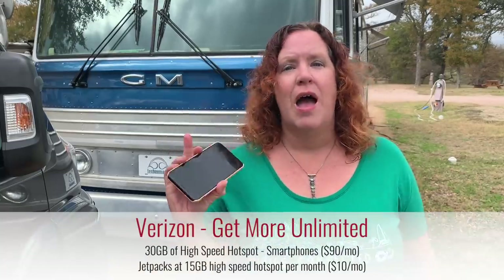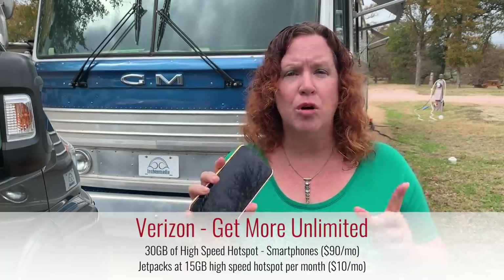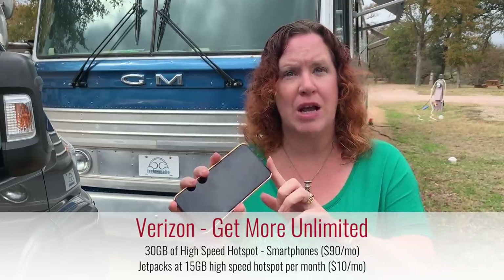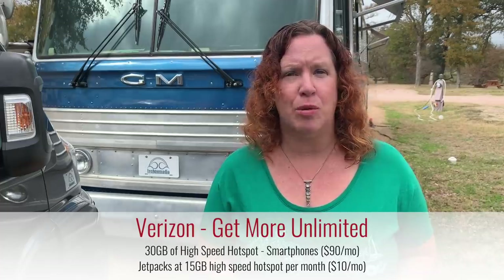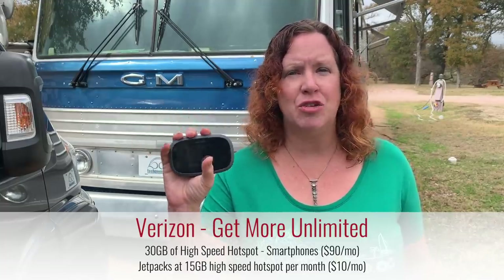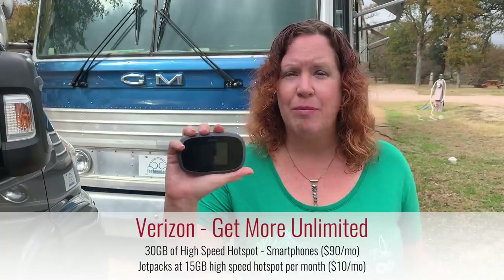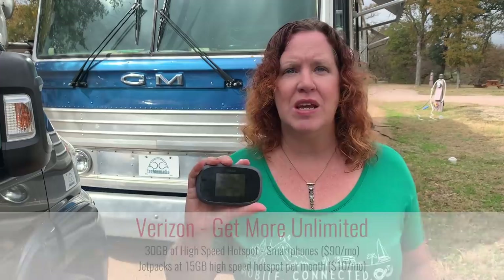Direct with Verizon, their postpaid smartphone plans include a new Get More Unlimited plan released over the summer, which includes 30 gigabytes of mobile hotspot use at high speed. That plan starts at $90 per month. On Verizon's postpaid plans, you can add a jetpack, but any jetpack added to their postpaid unlimited plans is capped at 15 gigabytes of high-speed mobile hotspot use, after which you'll be slowed to unusable speeds.